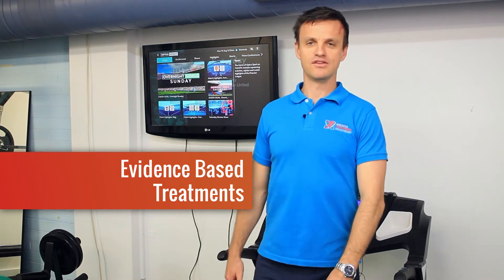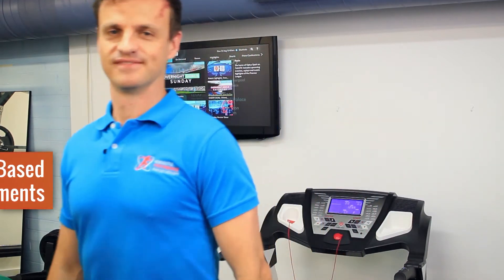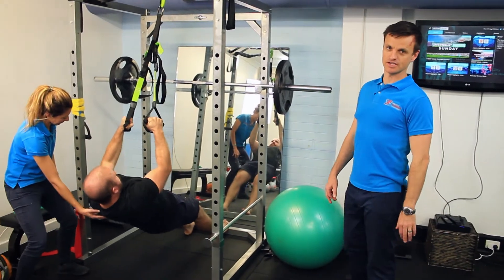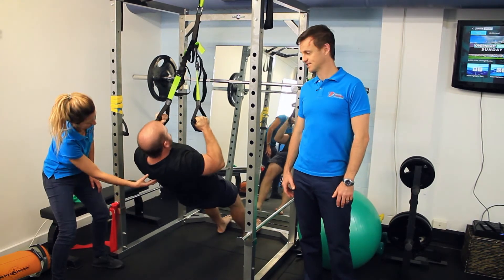It may sound boring, but we use lots of technologies and science-based techniques that are proven to maximize recovery. If you've been injured, our rehab facility is state-of-the-art, but you are the focus. We live by honest and accurate advice — if you have an injury, we explain the what and the why of your journey back to full function.